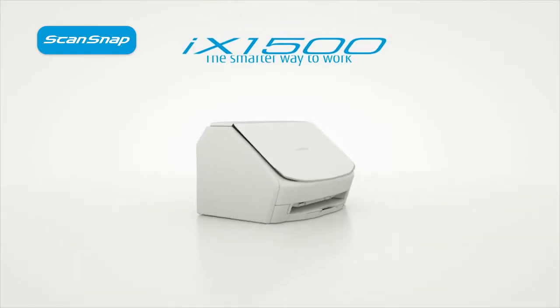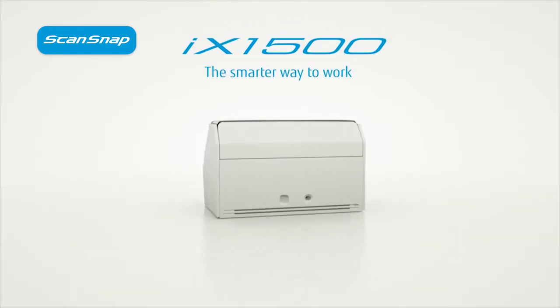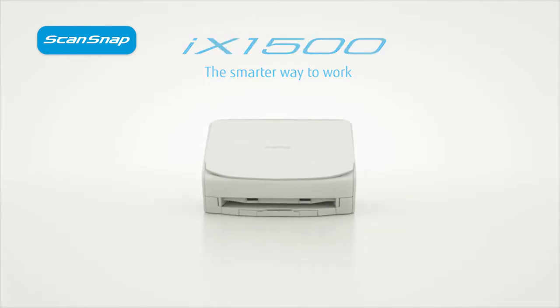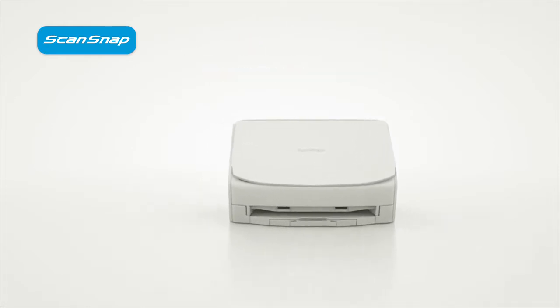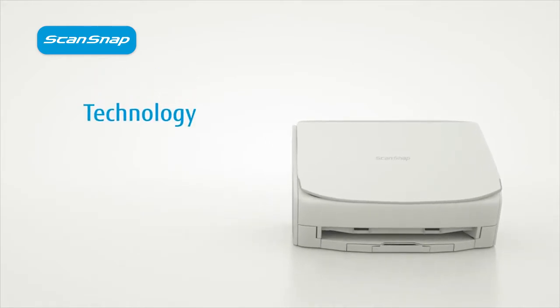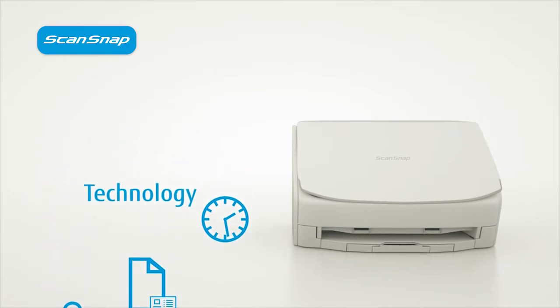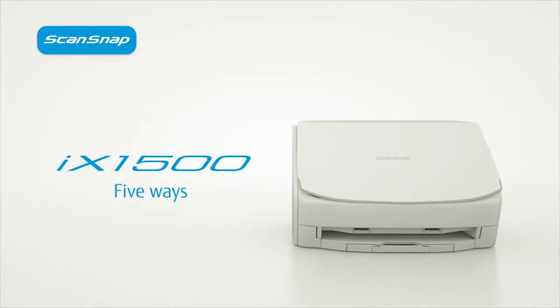The ScanSnap iX1500 is the smarter way to work, whether you're in the office or at home. But what does the smarter way to work really mean? Well, at ScanSnap we think it means having the technology to ensure your workspace is more productive, more agile and more collaborative than ever before. Here are five ways the iX1500 helps you to do just that.